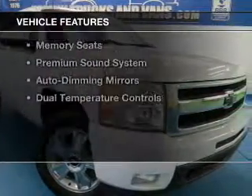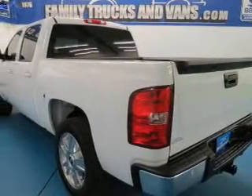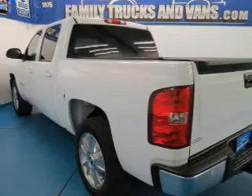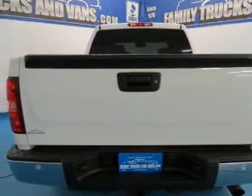The features include leather seats, heated seats, Bluetooth connectivity, Sirius XM satellite radio, digital audio input, remote start, memory seats, a premium sound system, and auto-dimming mirrors.